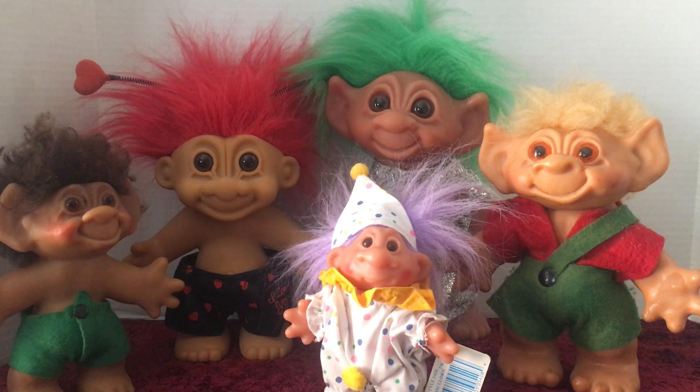Hello everybody, this is Doll Dazzler and welcome to my channel. In today's video I'm going to be sharing with you guys some more dolls out of my doll collection.